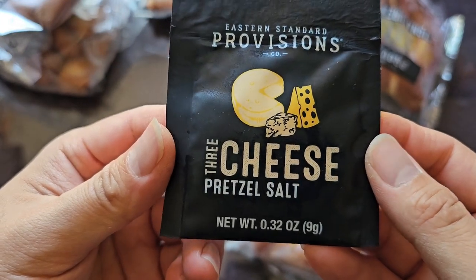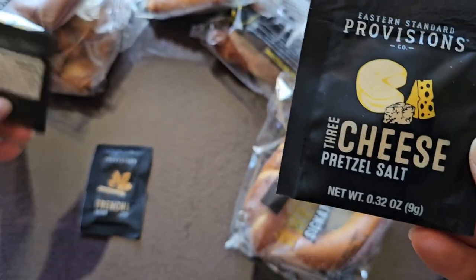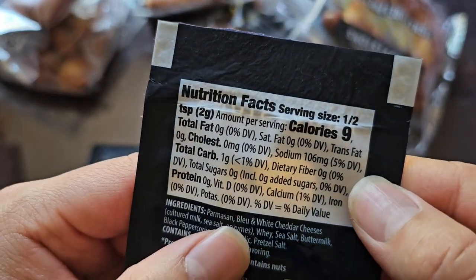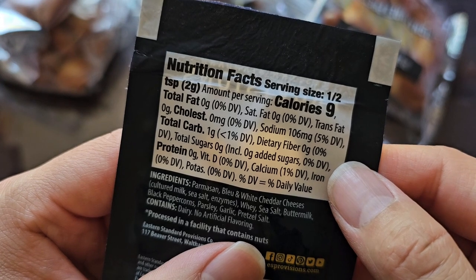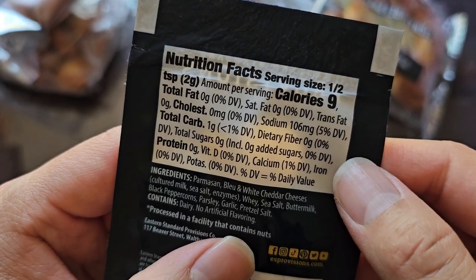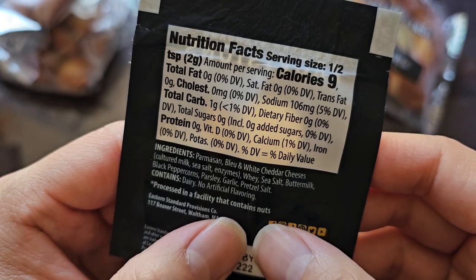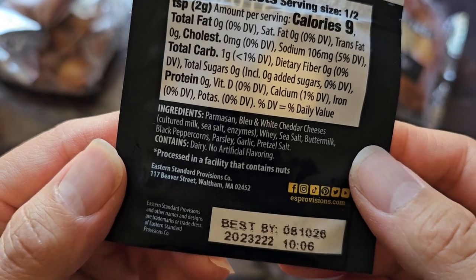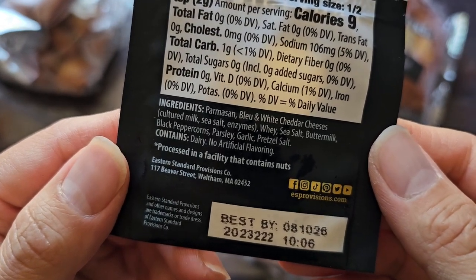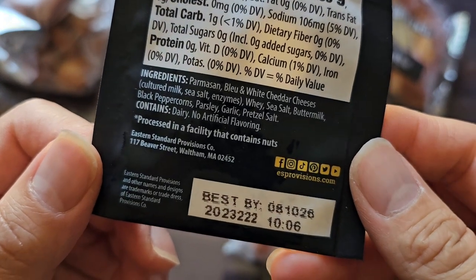Then we got the three cheese pretzel salt, 0.32 ounces, nine grams. Nutrition facts: serving size also half a teaspoon, nine calories per serving. 106 milligrams of sodium, 5% daily value. One gram of carbs, less than 1% daily value. Calcium 1%. Ingredients are parmesan, blue and white cheddar cheeses, cultured milk, sea salt, enzymes, whey, sea salt, buttermilk, black peppercorns, parsley, garlic, and pretzel salt. Contains dairy. No artificial flavoring. Processed in a facility that contains nuts — so be careful with that.